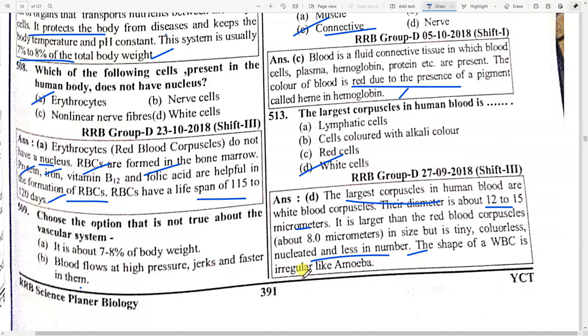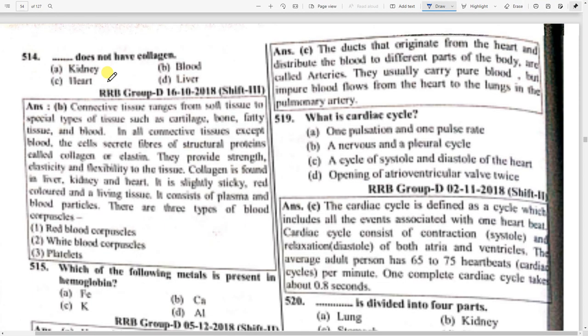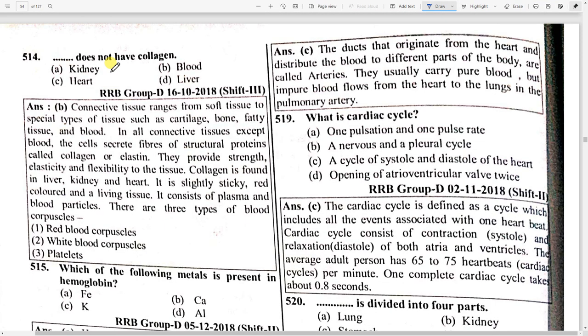White blood cells are colorless, nucleated, and less in number. Their shape is irregular, like an amoeba. Which connective tissue does not have collagen? Option B — blood. Connected tissues range from soft tissue to special types like cartilage. In all connective tissues except blood, cells secrete fibers of structural proteins called collagen or elastin, which provide strength, elasticity, and flexibility.